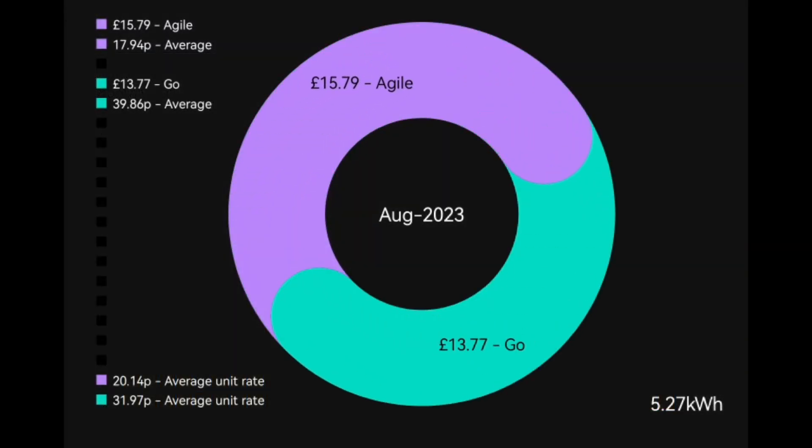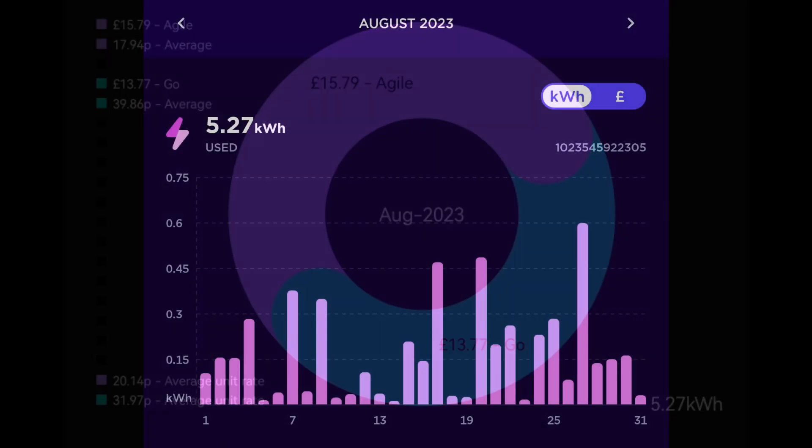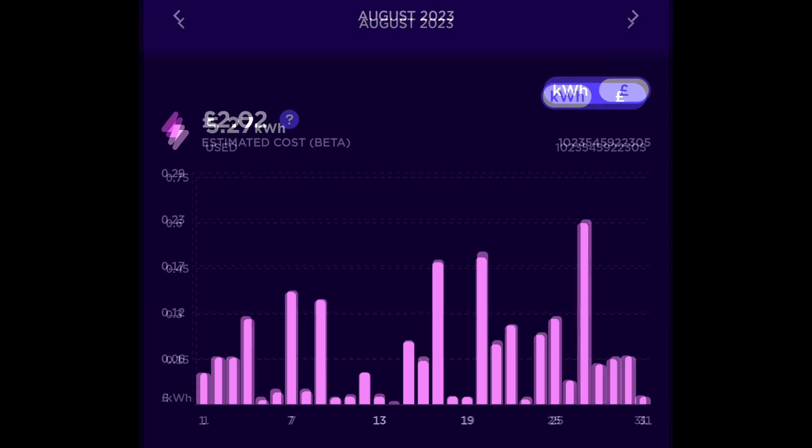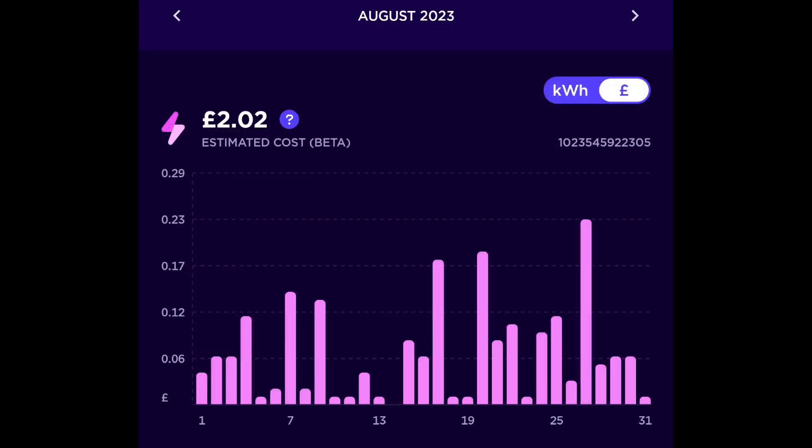With that much solar generation we're not using much energy from Octopus. We're on the Octopus Go tariff and spent £13.77 including the standing charge for 5.27 kilowatt hours consumed. The Octopus app now has a new feature showing the estimated cost — two pounds and two pence for that electricity, excluding the standing charge.